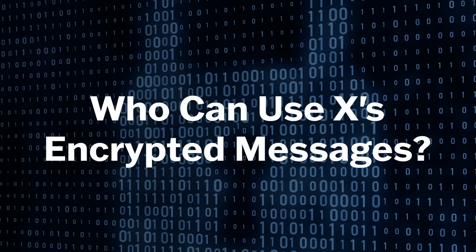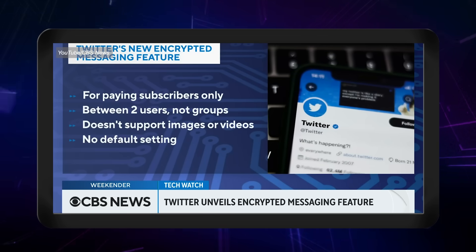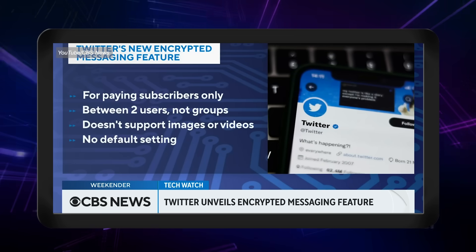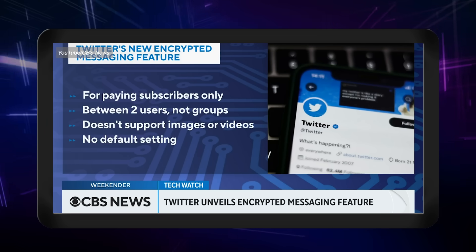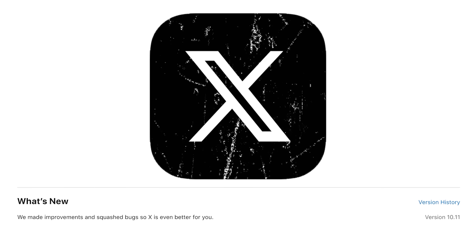Now you might not actually see this option in your messages yet. Only paying subscribers to Twitter Blue can use the feature, and it can only be used between two individuals, not groups. Both members participating in the conversation need to be Twitter Blue accounts. And you can send another Twitter Blue subscriber an encrypted message if they already follow you or if they have connected with you via DMs before. Finally, you have to be using the latest version of X.